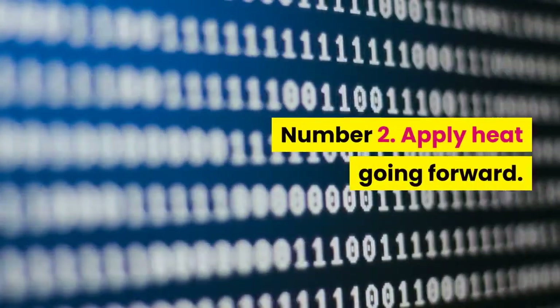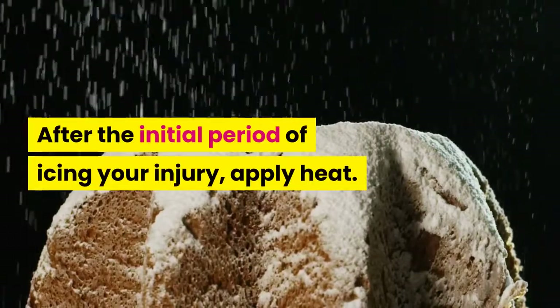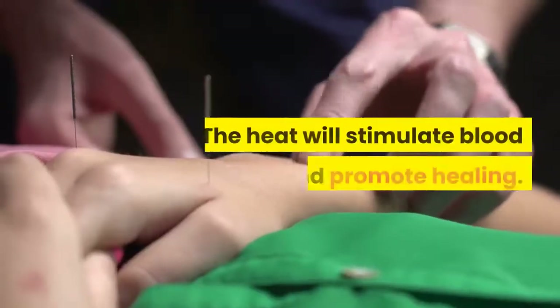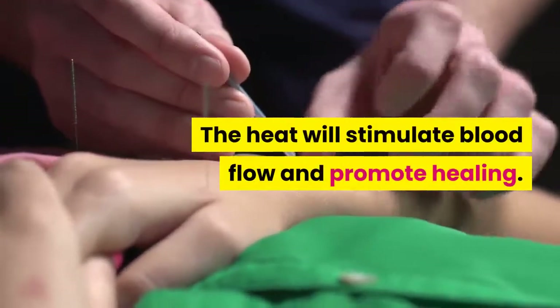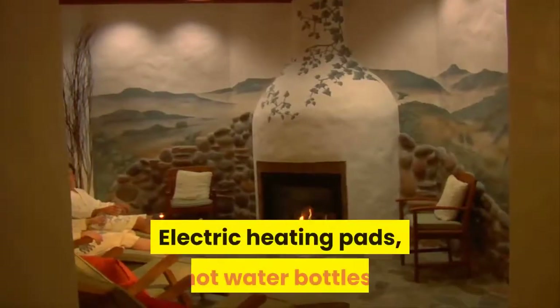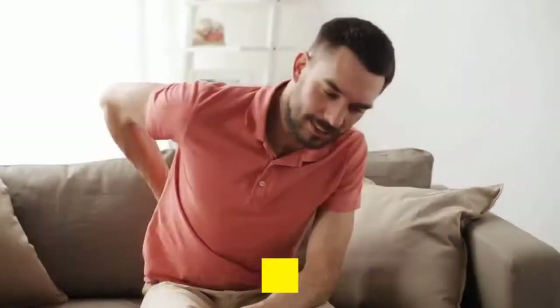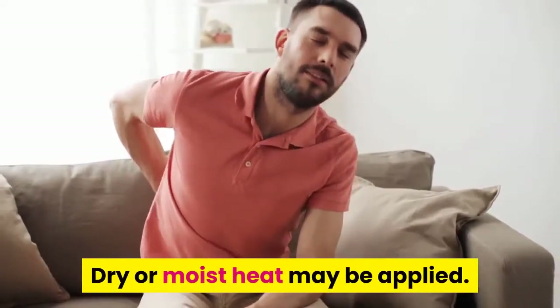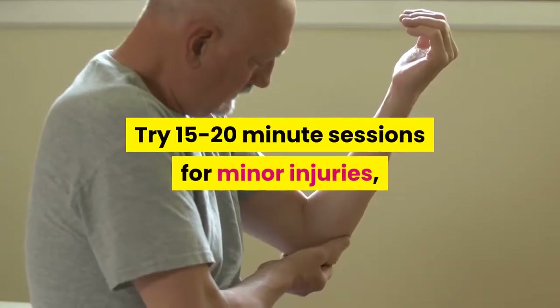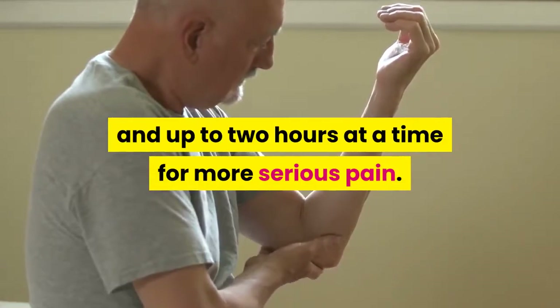Put a cloth between your skin and the ice. Tip 2: Apply heat going forward. After the initial period of icing your injury, apply heat. The heat will stimulate blood flow and promote healing. Make a warm compress or buy one. Electric heating pads, hot water bottles, heated gel packs, and saunas can all help. Dry or moist heat may be applied. Try 15 to 20-minute sessions for minor injuries, and up to 2 hours at a time for more serious pain.